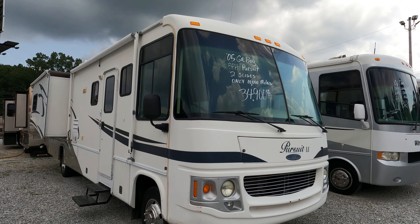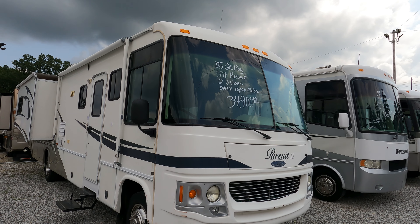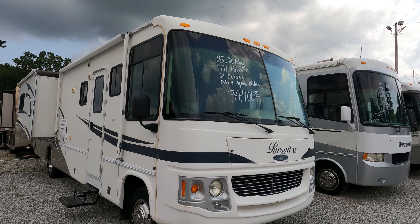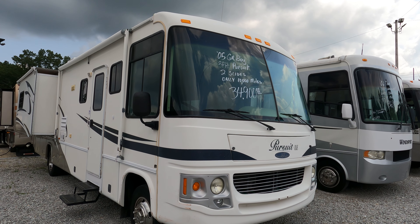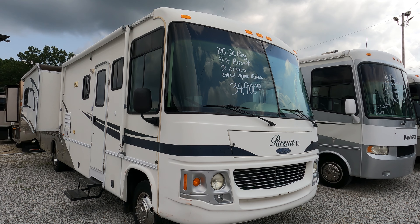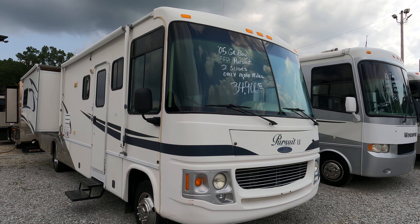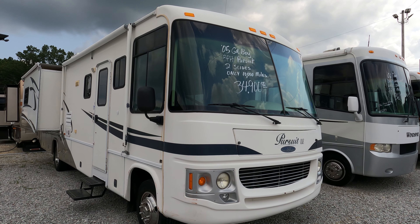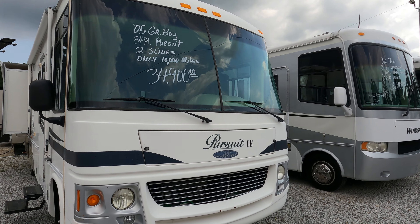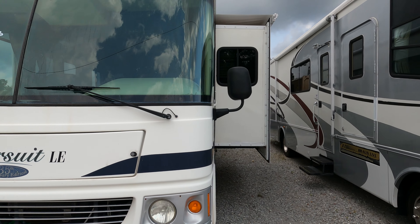Good afternoon folks, Big Bo here with another video review from Parkway RV Center. I'm doing something a little different today — just a quick video because I'm getting caught up on the website. I'm out here taking pictures and figured instead of making notes to write the website description, I'd just videotape it so my YouTube audience can get an idea, and I'll come back for a more detailed video later.